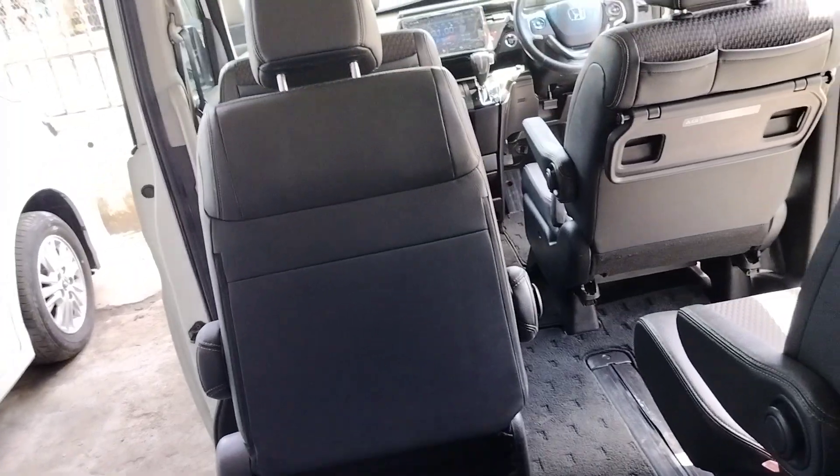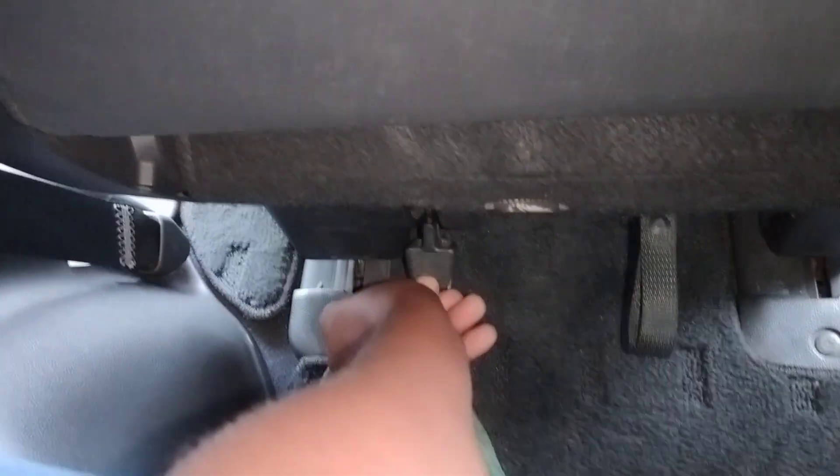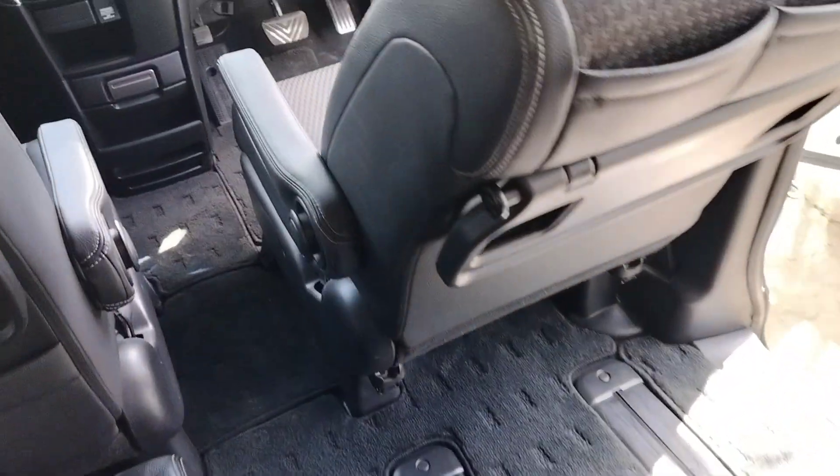The rear seats are quite comfortable over long distances — no complaints at all. Back-seat passengers have a 12-volt power output, cup-holding spaces, and additional storage on the other side, plus boot space there to add a few things. To get out from the back you can use the pull handle or the lever to unlock the seat and push it forward.